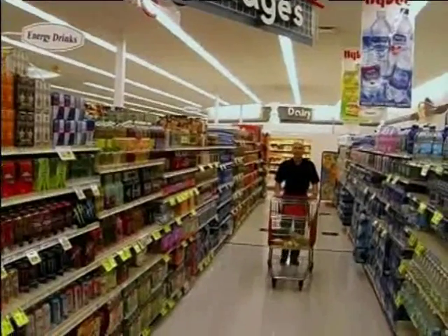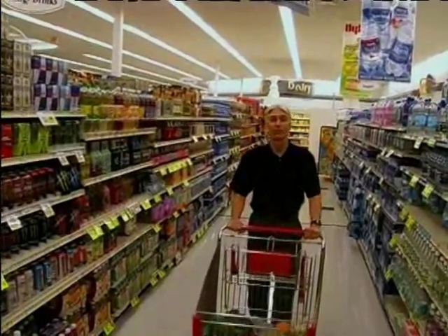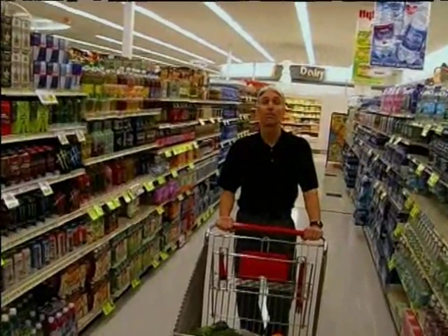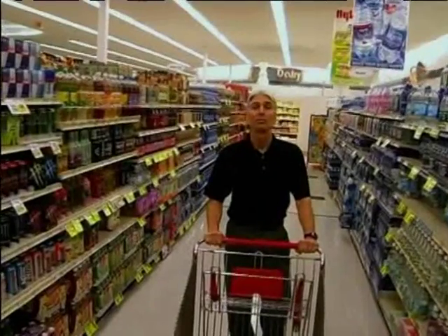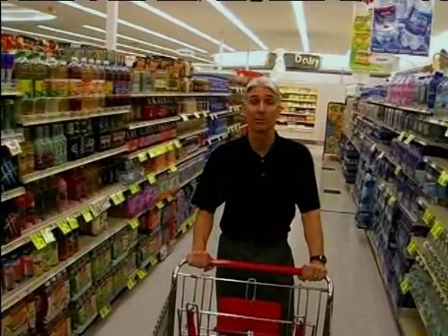Soda is loaded with calories — one can of regular soda has around 150 calories, and a six-pack a day could add up to pounds per week. If you do drink soda, try diet soda. Or better yet, water — it's the best fluid there is for the body.